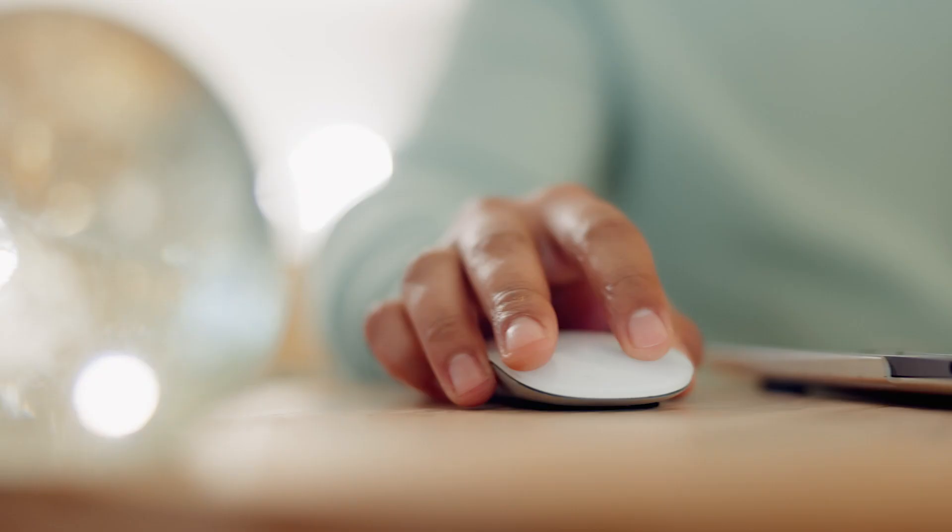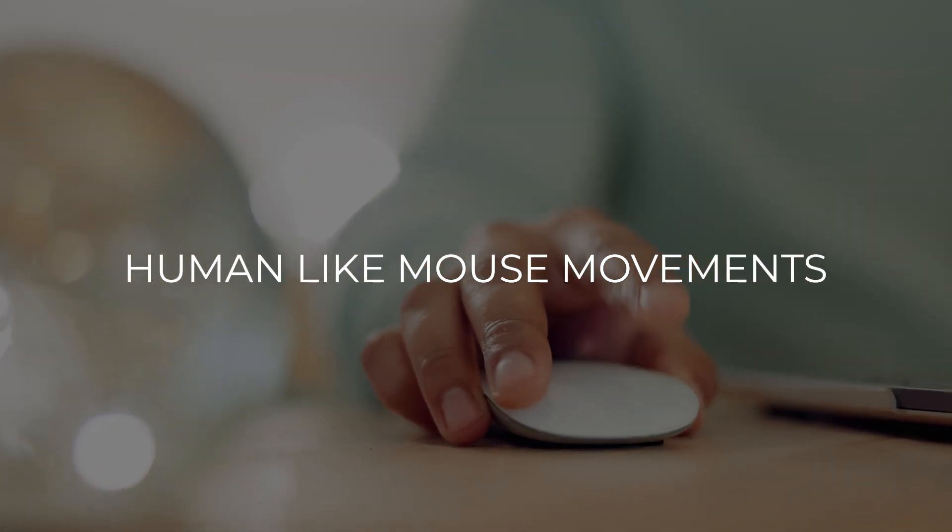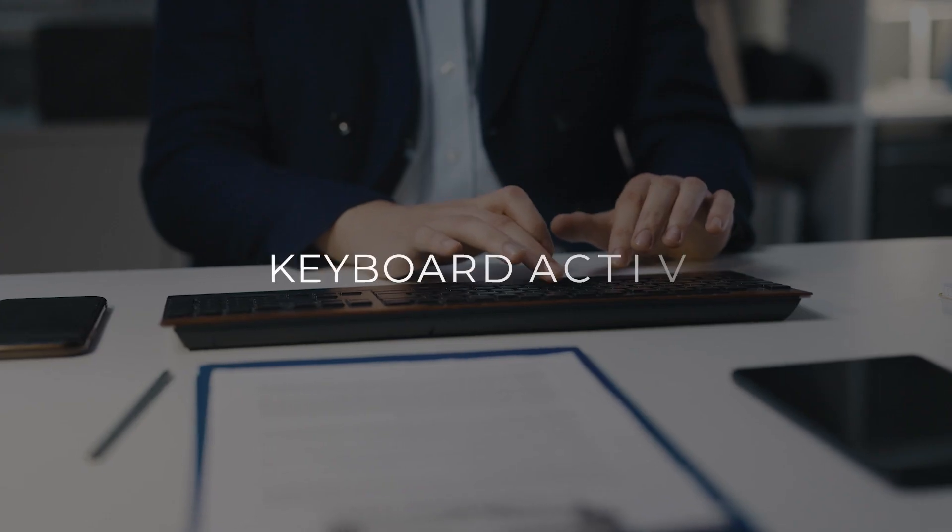Idlebuster is here to save the day. Our innovative software simulates human-like mouse movements, random scrolling and keyboard activity, tricking time trackers into believing that you are actively engaged with your work.